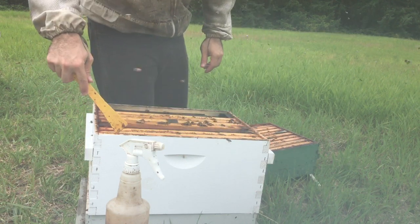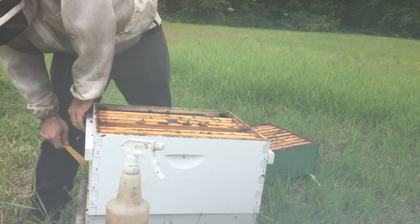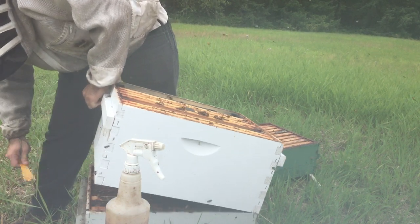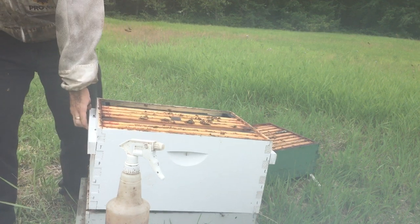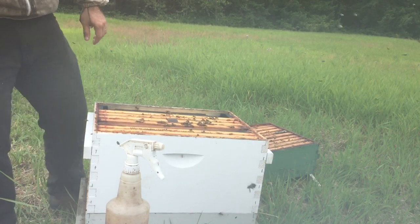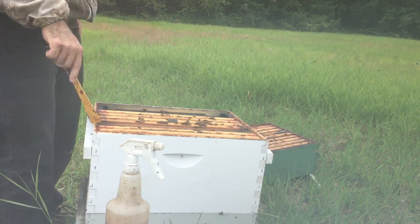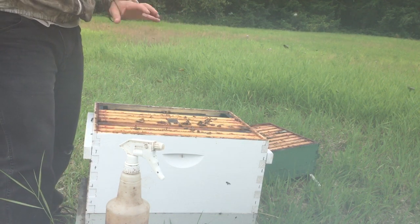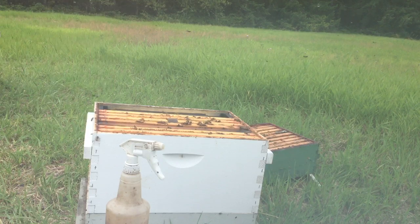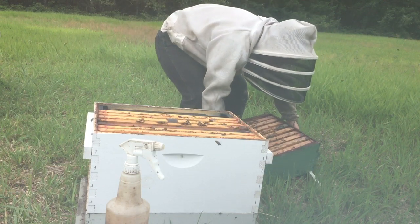I believe I gave them probably about three or four pounds of pollen sub. It is totally gone. They're turning that into brood and into their stores. Judging by the weight of this and the weight of that third box, I'm not even going to have to feed them. I'll just put this back and leave them be.